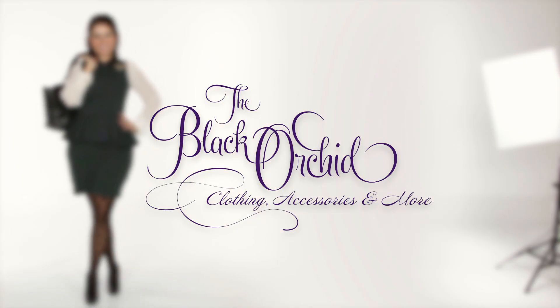Hi, my name is Corinne Salvador and I'm the owner of the Black Orchid clothing, accessories and more. Today I'm wearing an olive green sweater by Central Park West with sheer detail at the bottom. This is a great lightweight sweater for fall.